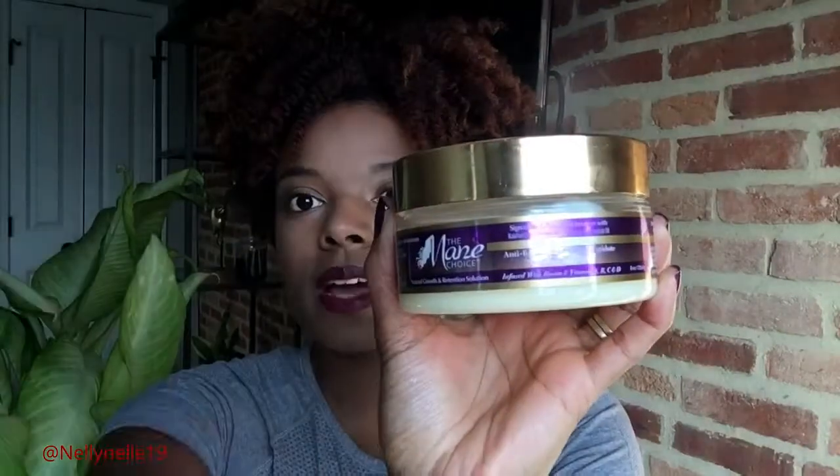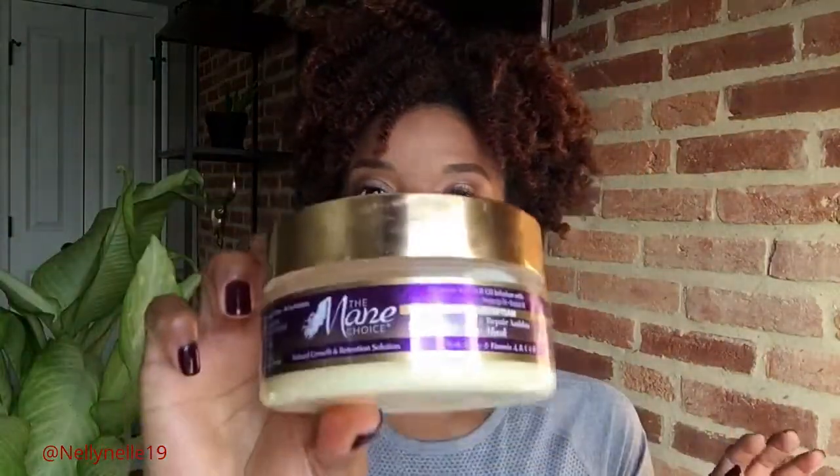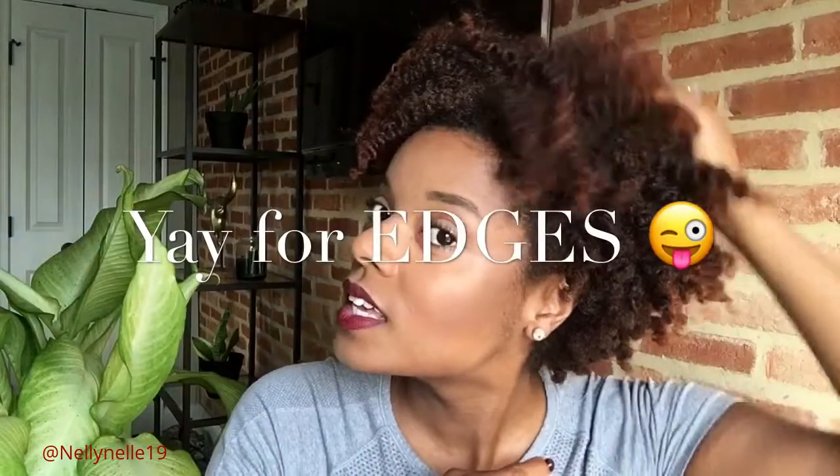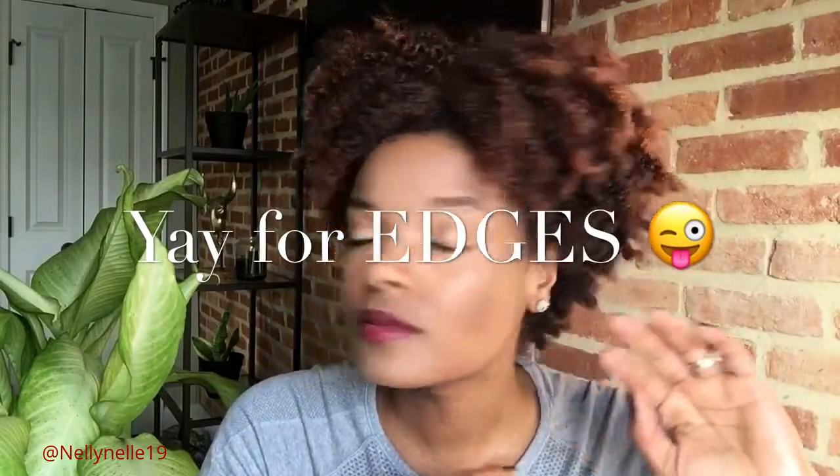I only used about half of it, and that's because of the length of my hair. Check me out now — it's coming along quite nicely. My edges are all grown in, and it's manageable, soft, and revived. A large part of that thanks to the luxurious Ancient Egyptian line.